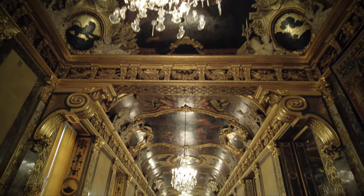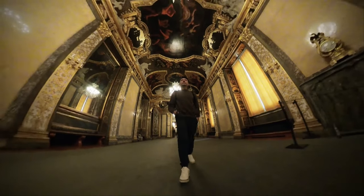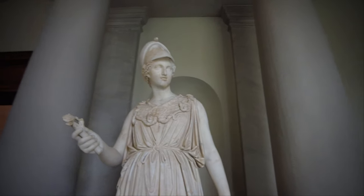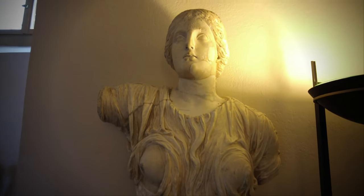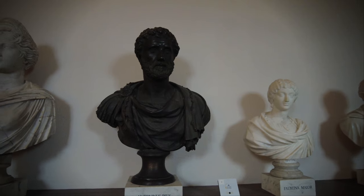This room, King Karl XI's gallery, is the grandest in the palace. The Museum of Antiquities is one of Europe's oldest museums, opened in 1794 to showcase King Gustav III's collection of more than 200 pieces of sculptures.